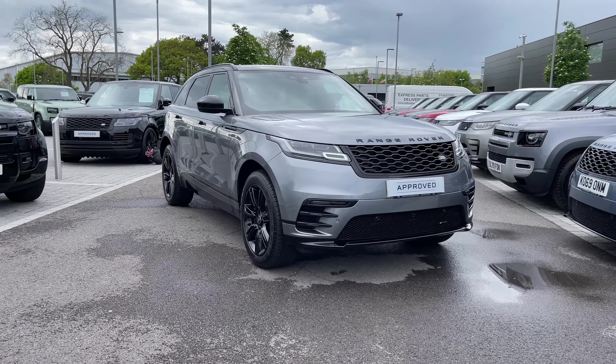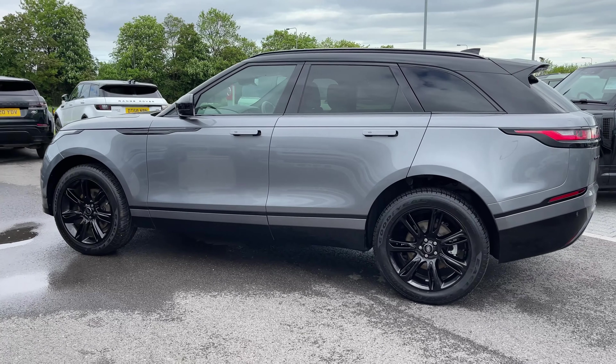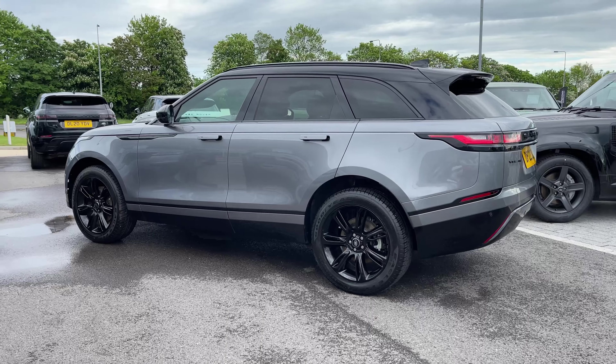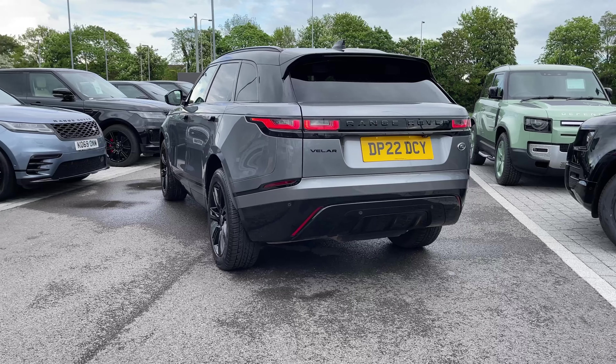The vehicle features a D200 diesel MHEV engine and an automatic gearbox. This Range Rover Velar is finished in the stunning Eiger Grey exterior colouring.